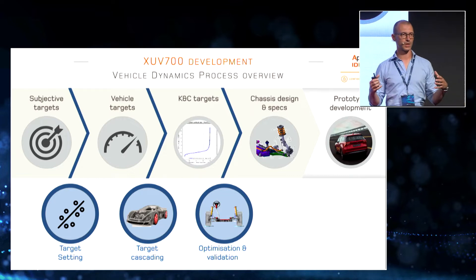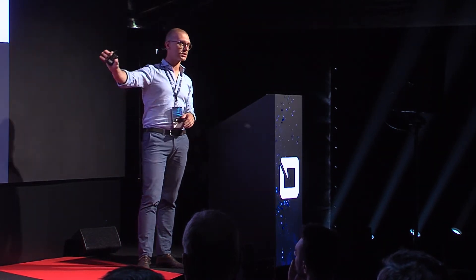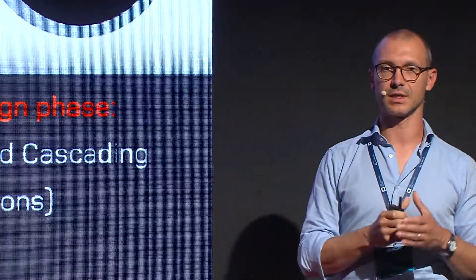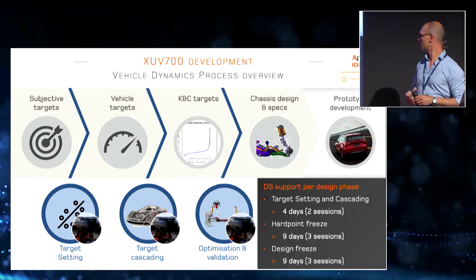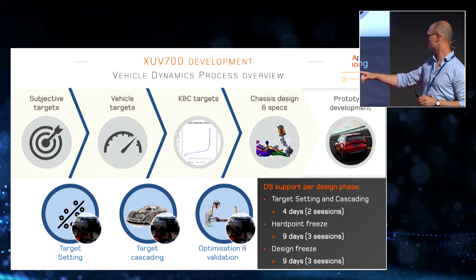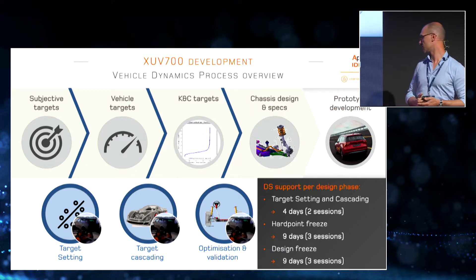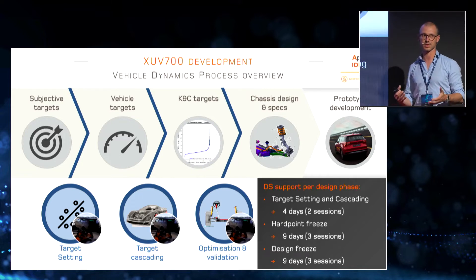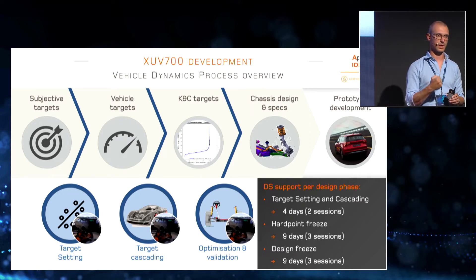We decided the simulator had to intervene not just in one phase but really in all of them. We started using the simulator from the very beginning, including the target setting phase and especially target cascading. This was done in a relatively reduced number of sessions to keep the project sustainable, with around two sessions in target cascading at different phases, then three additional sessions before the hardpoint freeze milestone, and another three sessions before the design freeze milestone, by which point all model information was coming directly from suppliers and the design team.